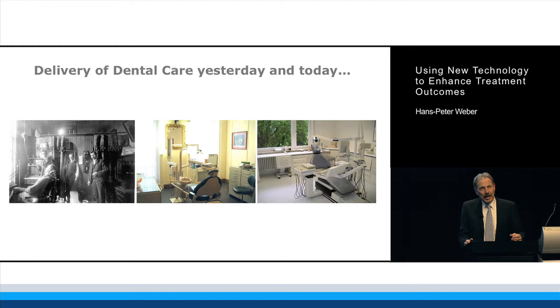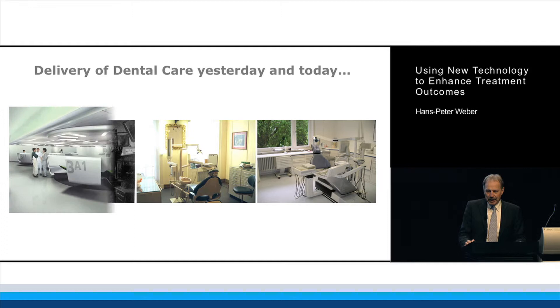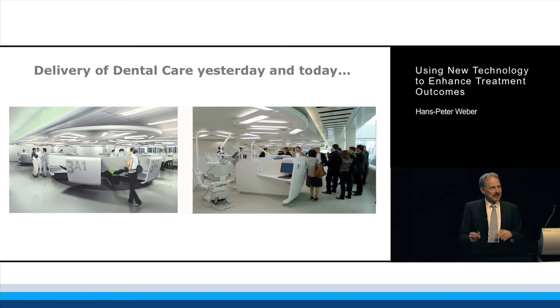Moving forward, in an older practice it might still look that way. Where I practice, this is probably about the level of modernity we have achieved.